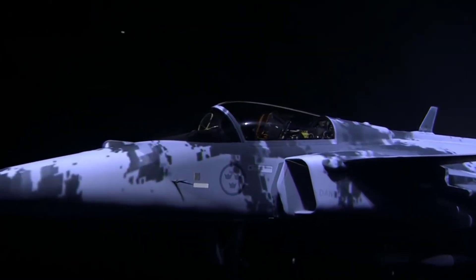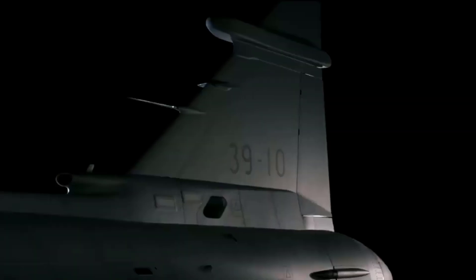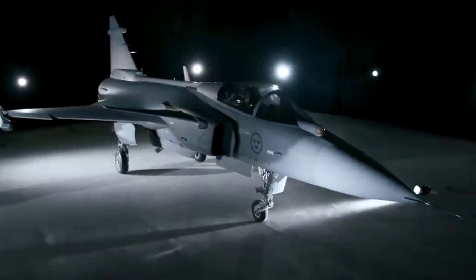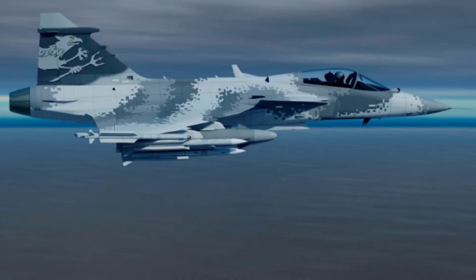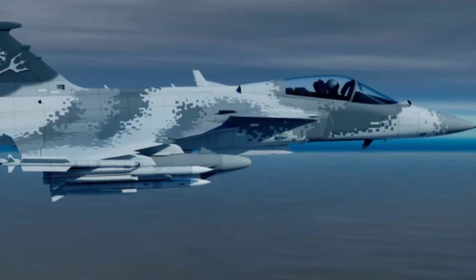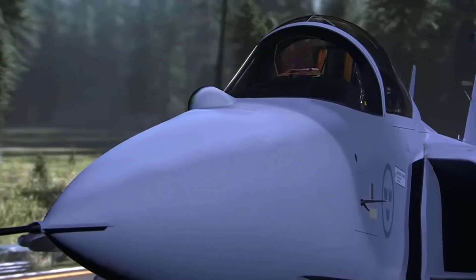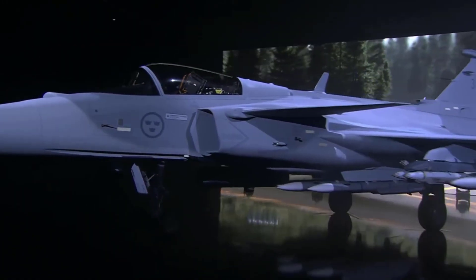Propelled by a General Electric F414G engine, the Gripen E incorporates new avionics, displays, and an active electronically scanned array (AESA) radar. Its air-to-air armament includes the IRIS-T and Meteor missiles for short and beyond visual-range engagements respectively, while also accommodating long-range options like the D-Darter and Derby, as well as short-range weapons such as the ASRAAM and Python.